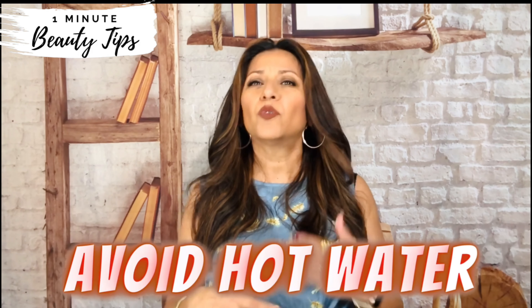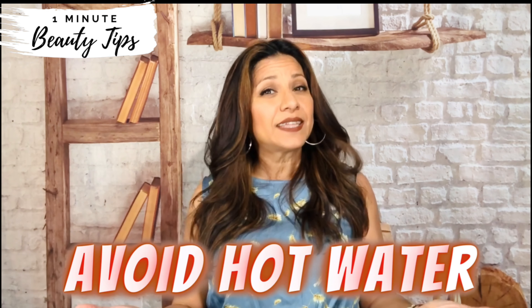Avoid hot water. Hot water can be drying for your face. Instead, use lukewarm or cool water, and if you're washing your face in the shower, turn down the temperature when you do.